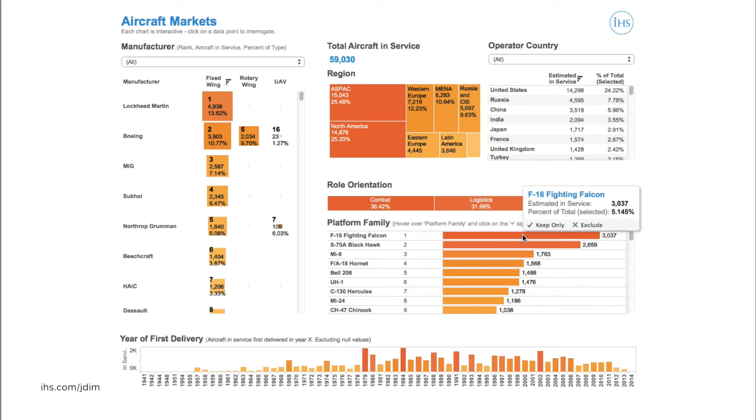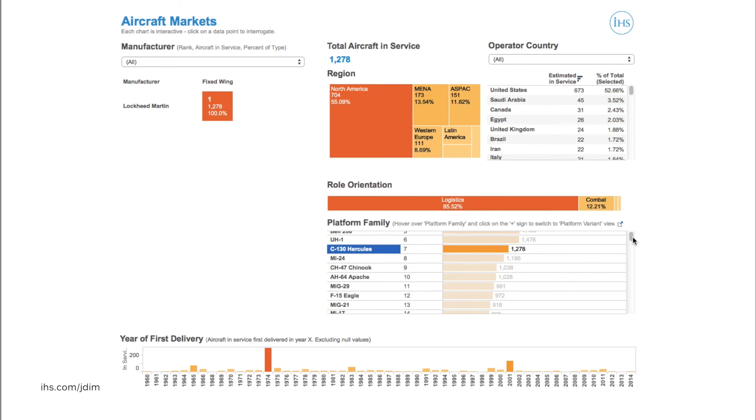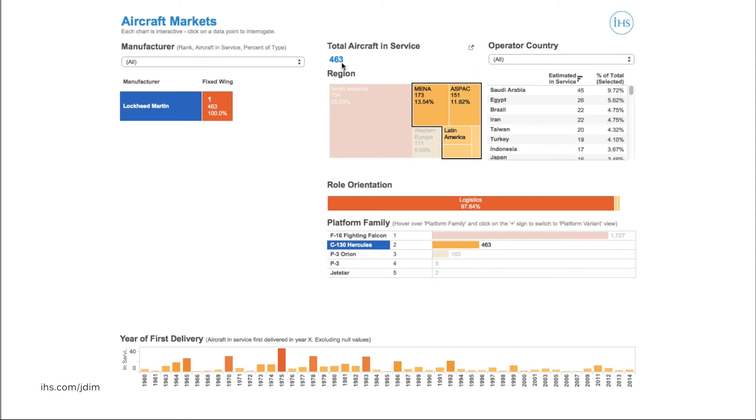Using the interface to provide an even more granular analysis, we could use the example of a business focused upon support of the Lockheed Martin C-130 and wanting to expand into emerging markets. To begin, we can click on the C-130 in the platform family table to quickly establish the number of aircraft currently active globally — currently around 1,300 — and find their location both regionally and nationally. If we then deselect Western Europe and North America to get a better view of emerging markets, the picture becomes clearer. Around 460 aircraft are in service in these regions, with Saudi Arabia possessing the largest single fleet. We can also see at the bottom of the page that most of these aircraft began entering service in the 1970s and 1980s, suggesting the existence of significant MRO opportunities.